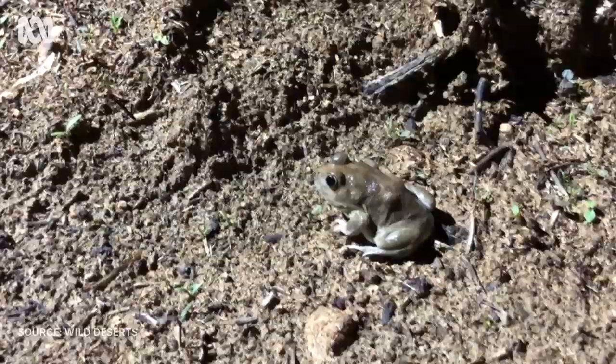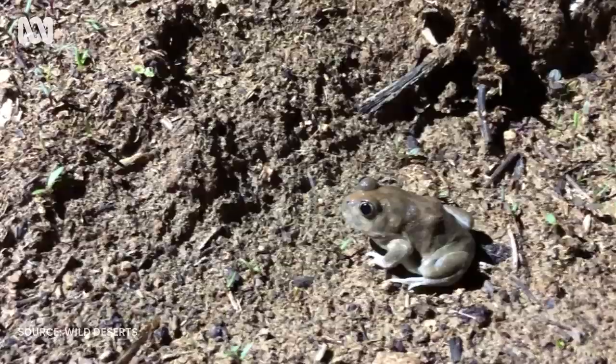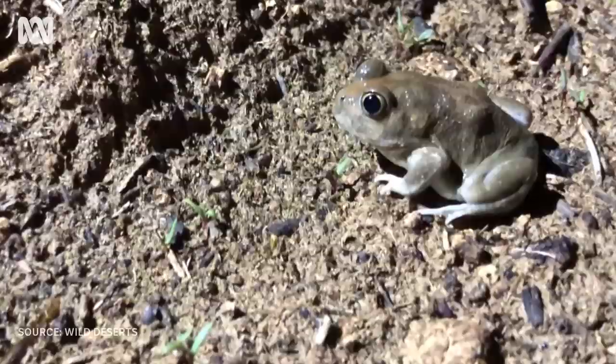The burrowing frog hibernates in a cocoon made of layers of shed skin that retains water. They can stay underground for months or years in between big rainfall events.